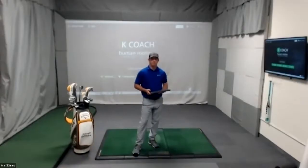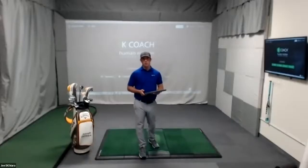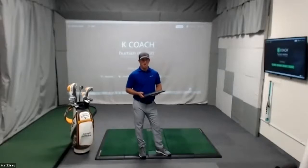Hi everybody, good afternoon. Mike Napoleon here with Superspeed Golf. We're going to get started with this afternoon's webinar talking about speed production, really honing in on some cool technology to help look at the rotational sequencing elements of our golf swing. I have Joe here from KVS. Looking forward to seeing some really cool data today on the rotational sequencing side.